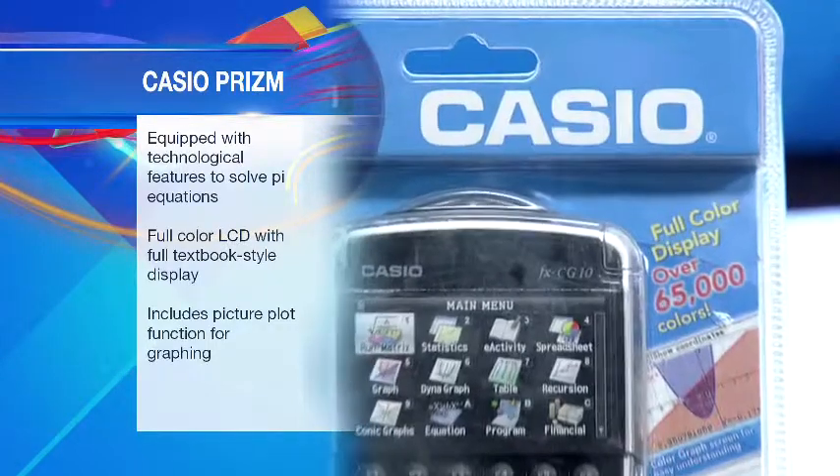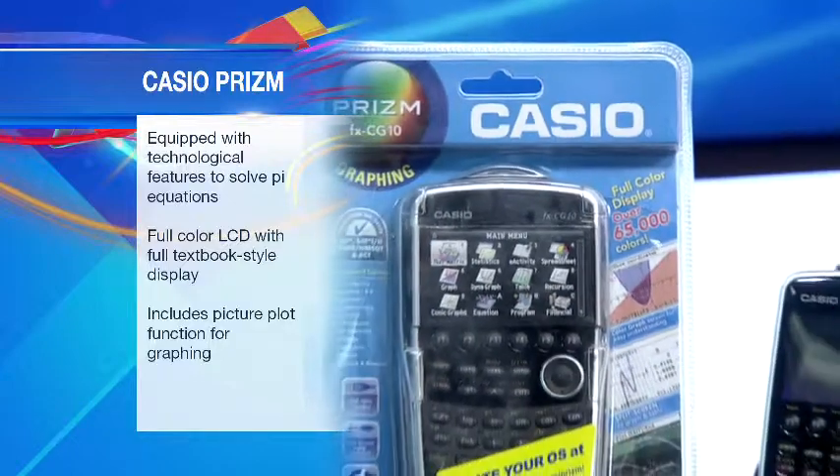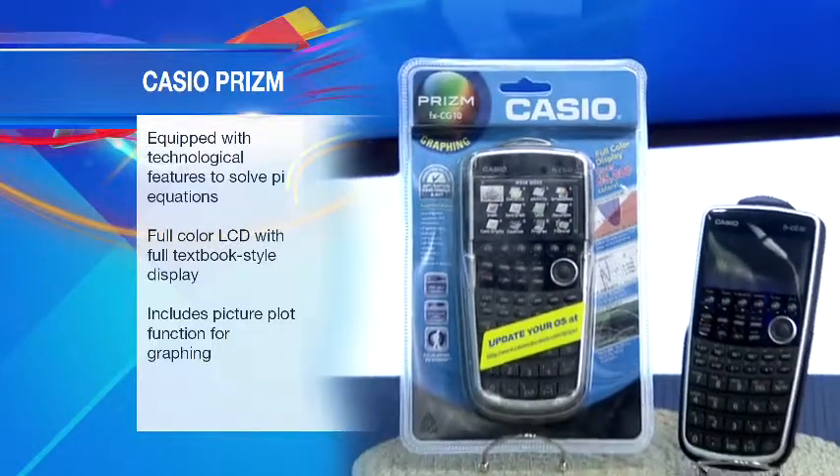The calculator offers a color LCD with a full textbook-style display that has extremely high pixel resolution and wide color reproduction.